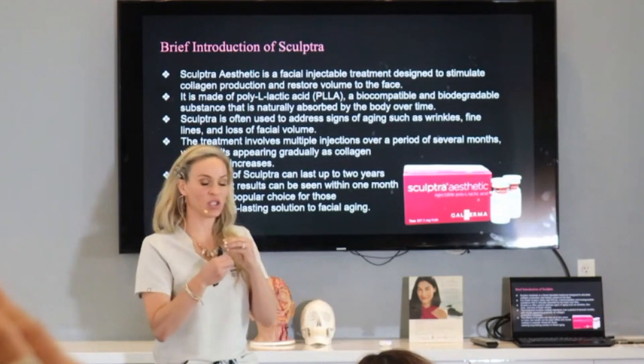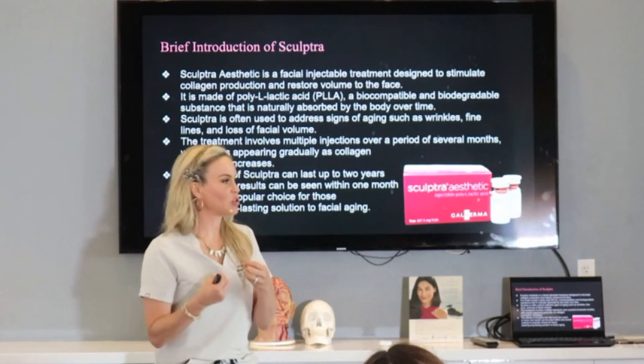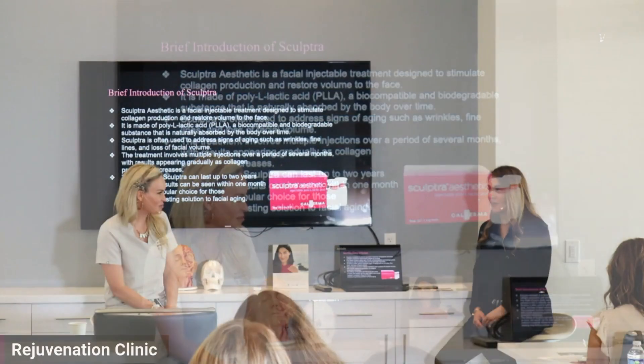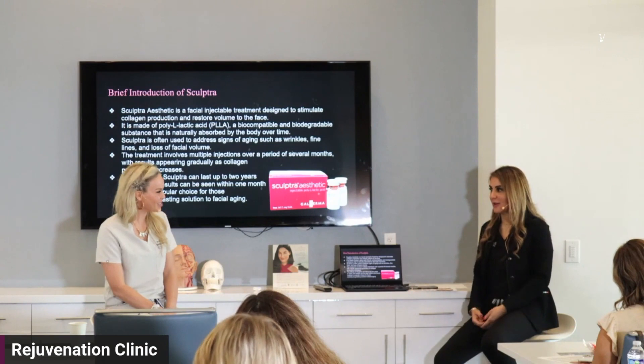If you can have a spiel — I call it your elevator pitch for all of your products — I think Sculptra is one of my hardest elevator pitches to get done in 30 seconds. It's not something that you can just explain in a minute.